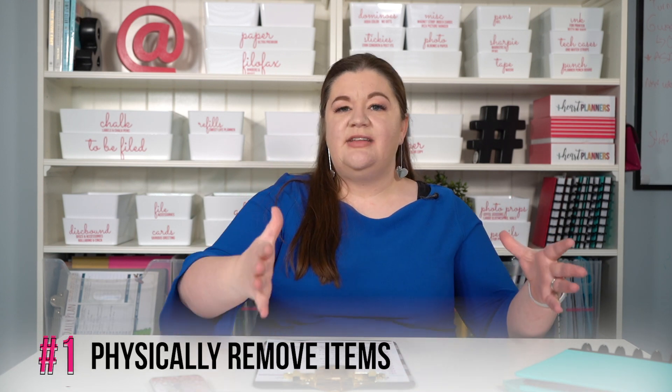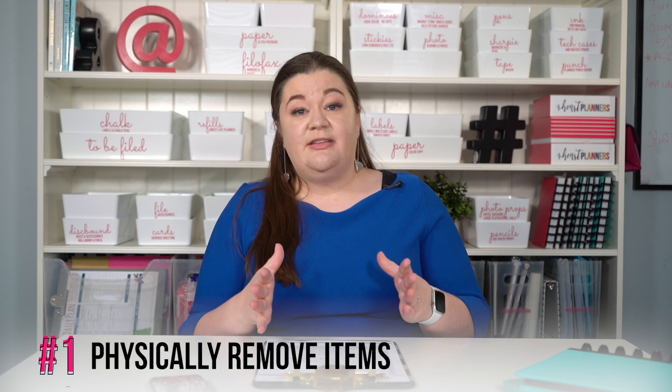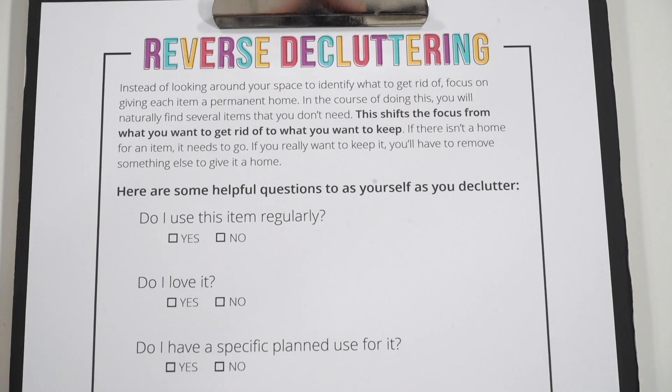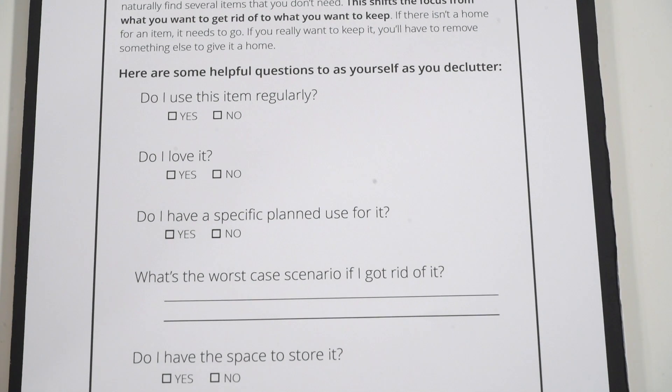Literally take every item out of that space. I suggest starting with a smaller space so you don't get overwhelmed — don't take every single item out of your kitchen, for example. Take one drawer, one shelf, one section of the closet. Take everything out, and instead of saying what do I want to get rid of, say: what do I want to bring back in? If I didn't already have these items, what would be good enough to come back in?